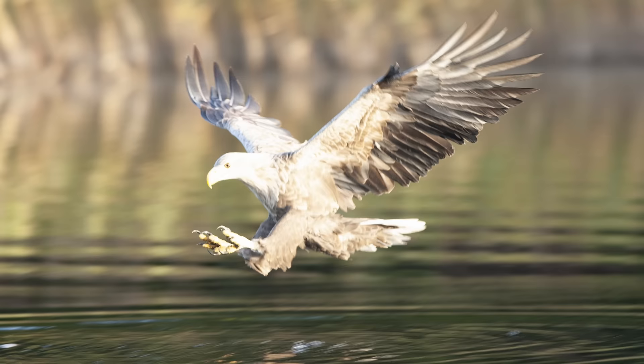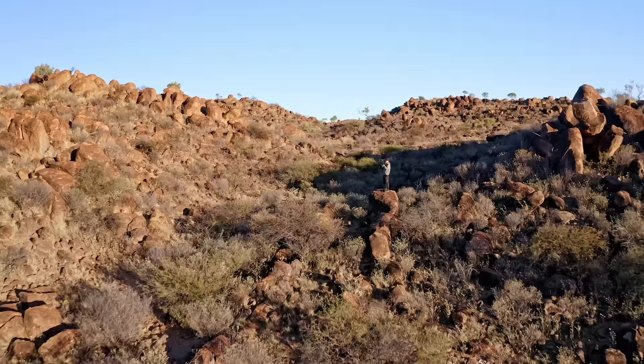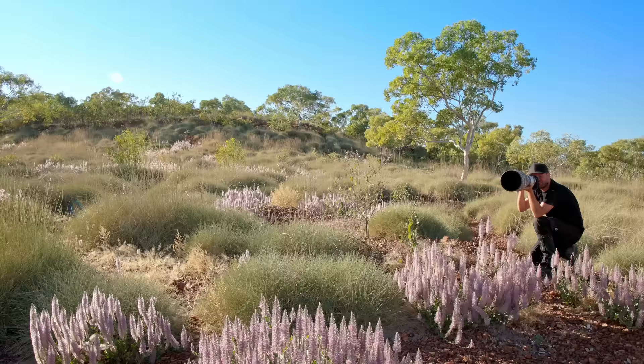Ever felt frustrated because your photos just don't look the way you want them to? You're definitely not alone. We've all been there, missing out on those perfect shots that we can just never get back. So let's put an end to that today. In this video, I'll reveal the crucial settings that work like magic, regardless of the brand that you're using, ensuring that you will never miss another moment. Plus, I'll unveil the single most vital skill that every wildlife photographer needs. Stick around, because mastering this skill could transform your photography overnight.